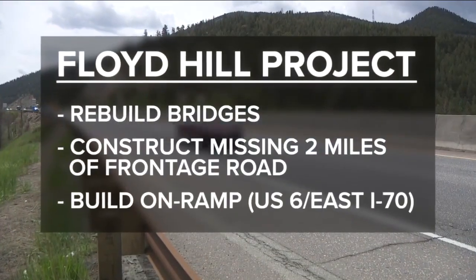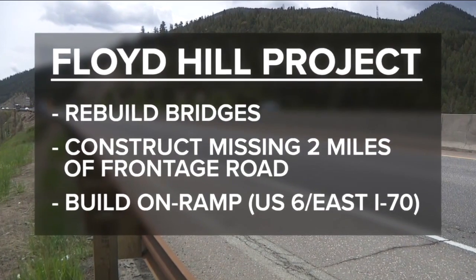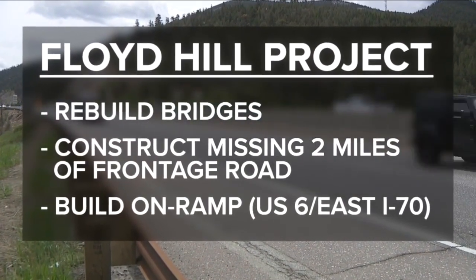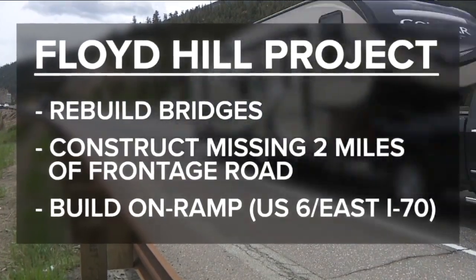The project will also rebuild bridges with wear and tear, construct a missing two-mile section of frontage road, build an extended on-ramp from US-6 onto eastbound I-70, and more.